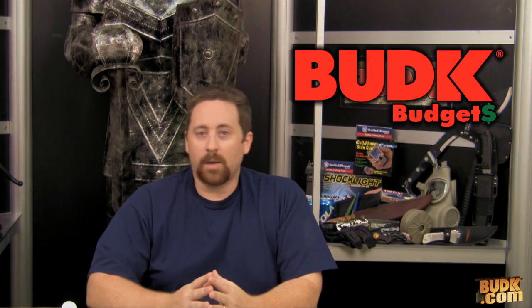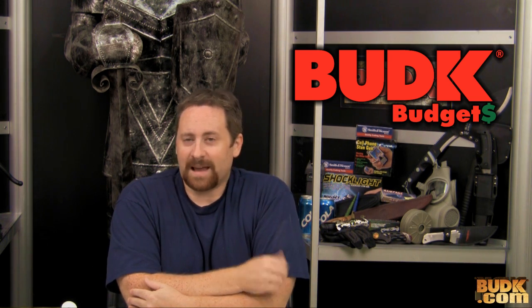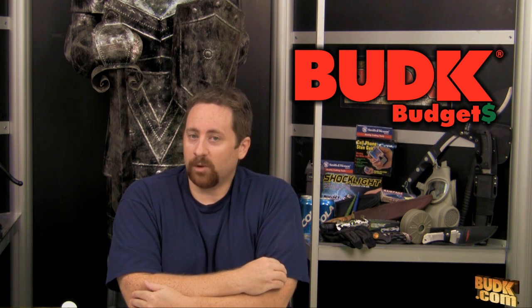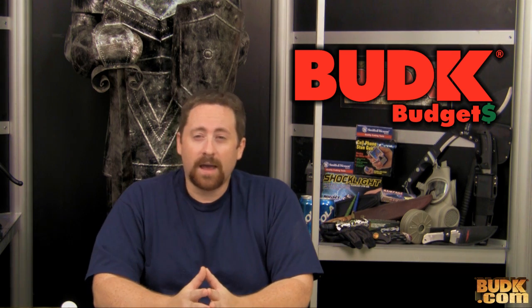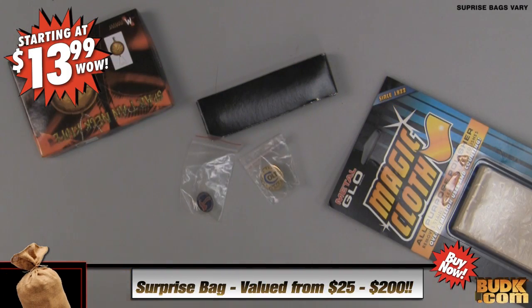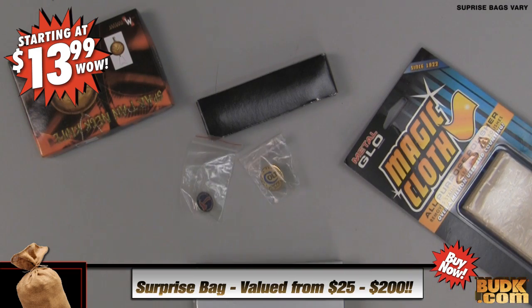Before we get to our next product review, today we're going to start a new section called Bud K Budgets — products listed on the budk.com website priced for just about anyone, even in today's economy. Today's product comes from a comment from last week's episode. Steesuschrist00 asked: I'd like to see an example of a mystery box. Thanks for the comment — I think you're referring to our surprise bags. Surprise bags can be found currently on the vblog page or by simply searching the Bud K site for 'surprise bag.'